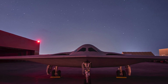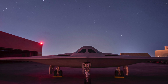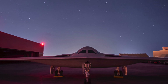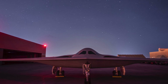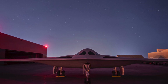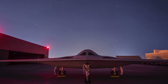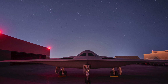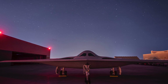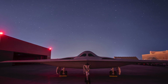Fourteenth, the current arsenal will include the GBU-53B Stormbreaker all-weather standoff bomb, the Joint Air-to-Surface Standoff Missile, and the Long-Range Anti-Ship Missile for conventional options. Nuclear options include the B-61 Mod-12 gravity bomb and the under-development Long-Range Standoff, or LRSO, cruise missile.